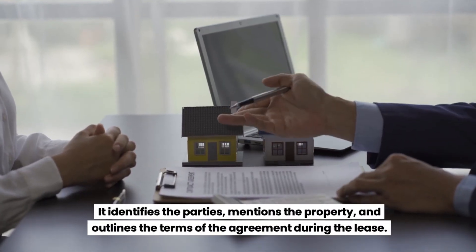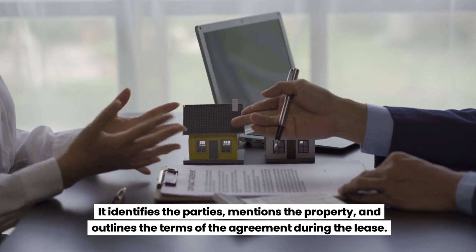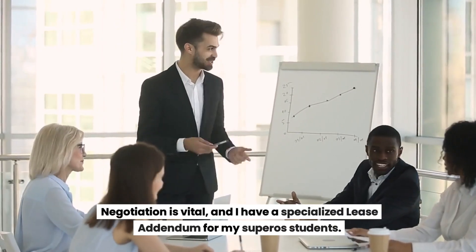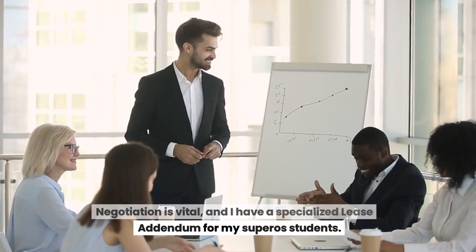It identifies the parties, mentions the property, and outlines the terms of the agreement during the lease. Negotiation is vital, and I have a specialized lease addendum for my super-O students.